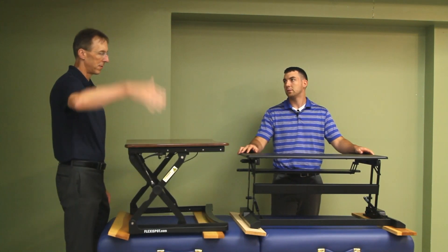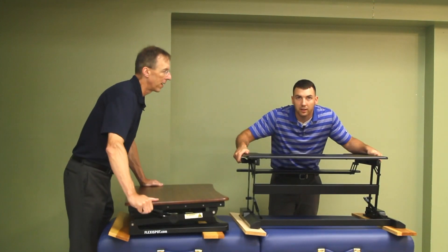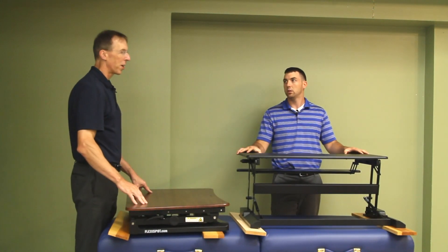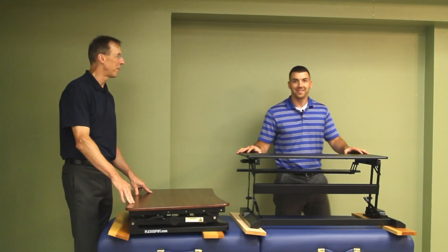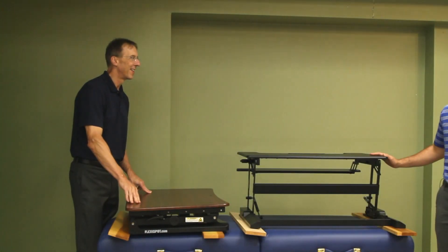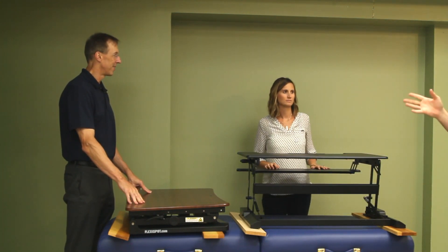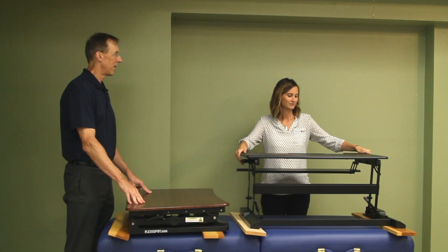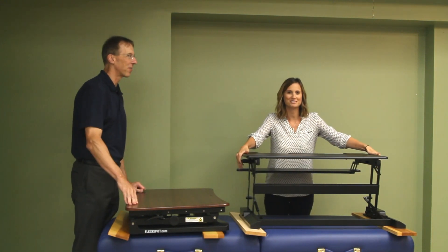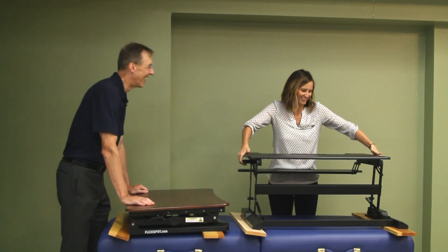Look how easy mine goes up. You have to hold on with both hands on this one and lean into it. So we're going to have Liz — our camera woman, actually my wife — come over. She's about five ten, and she's a beast, she's got strength — she throws Alex around.